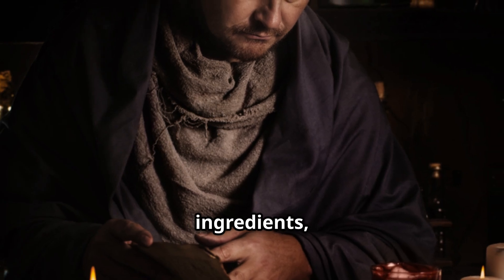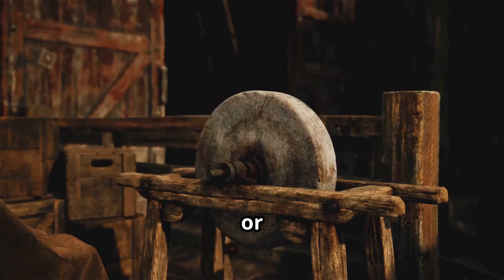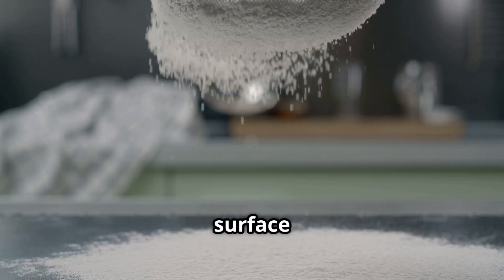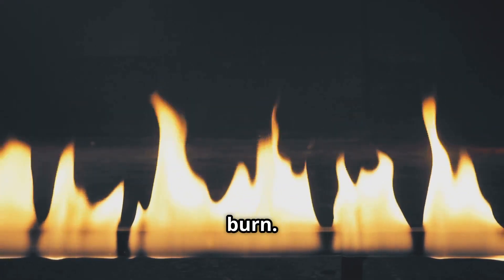Once all the ingredients are gathered, the next step is to grind them into a fine powder. This is usually done with a mortar and pestle or a mechanical grinder. Grinding increases the surface area of the particles, which allows them to interact better and gives a more consistent burn.